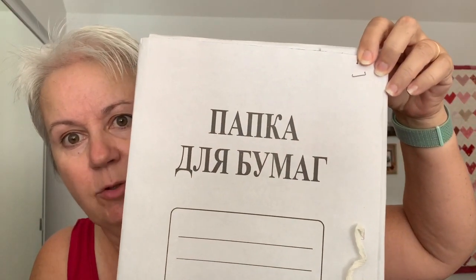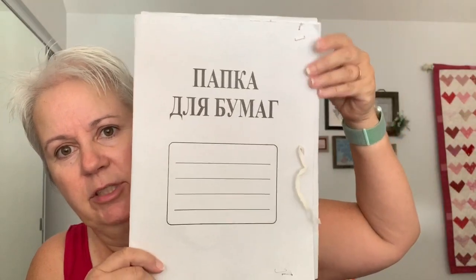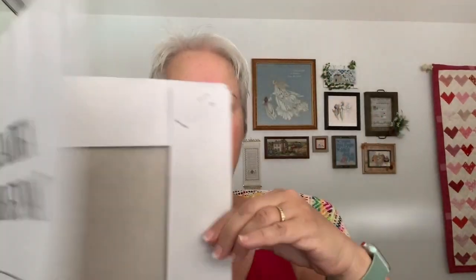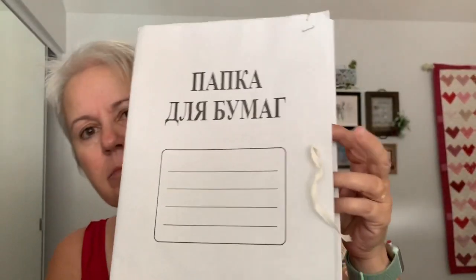I haven't the faintest idea what the mailer says, of course. I should have asked Mike — he knows Russian, or he did know Russian quite well, it's faded a bit. But anyways, it's a nice little folder tied with a kind of twine. It protected the kits a little bit from any rough and tumble, and it was also in a bubble wrap mailer. So that is good.